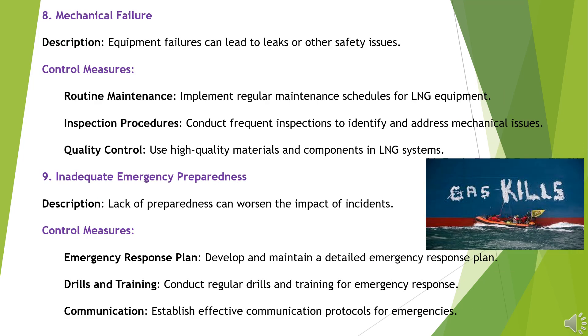Hazard 8: Mechanical Failure. Equipment failures can lead to leaks or other safety issues. Control Measures: Implement regular maintenance schedules for LNG equipment. Conduct frequent inspections to identify and address mechanical issues. Use high-quality materials and components in LNG systems.